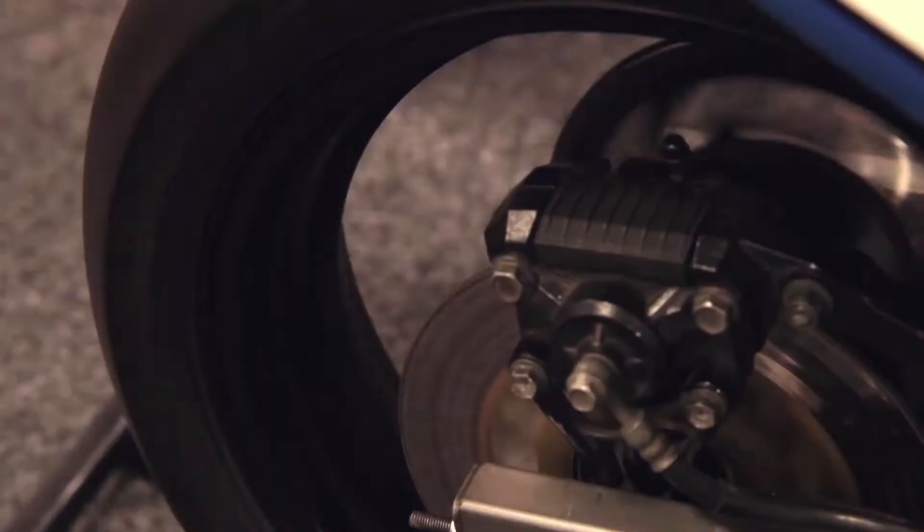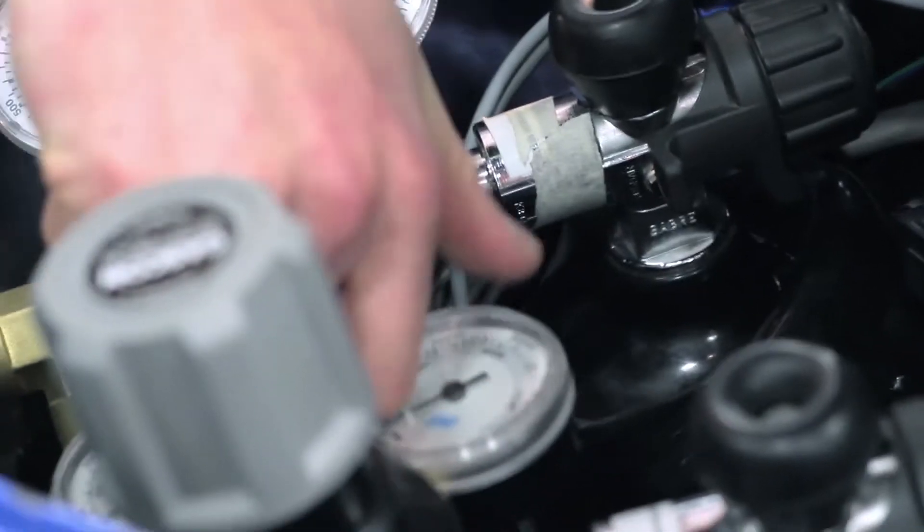This is a compressed air motorcycle. Instead of using a fuel-air mixture, we expand air inside a series of chambers to turn the motor.